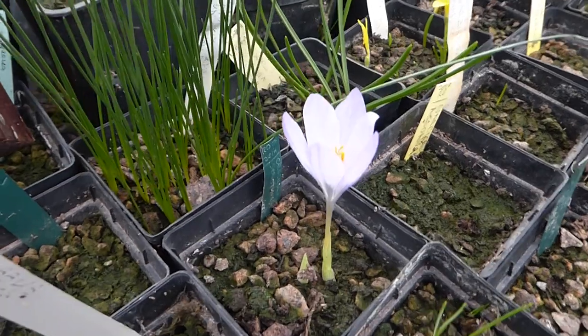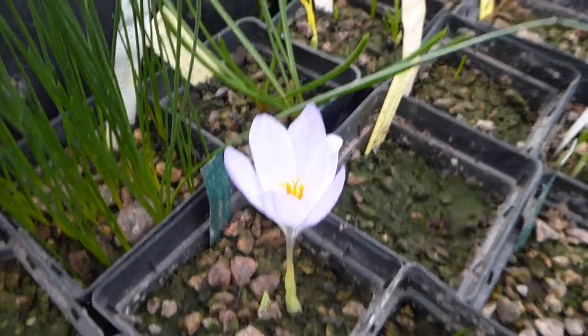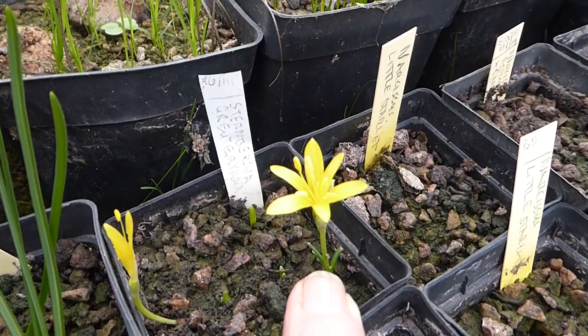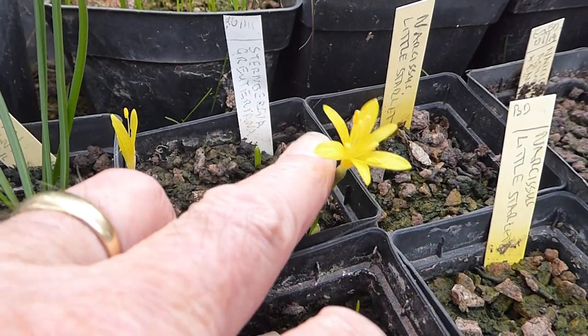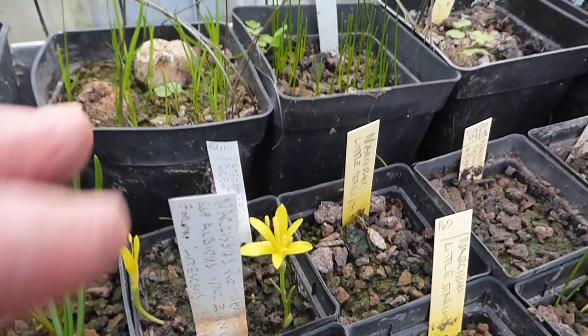So here we are in one of the bulb houses. The crocus just coming — Crocus serratinus here. Over here, this tiny little Sternbergia gruteriana. Unlike many, this is true gruteriana. I've seen many gruterianas that to me just look like Sternbergia sicula.